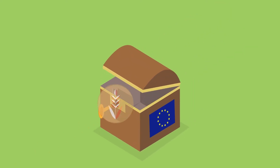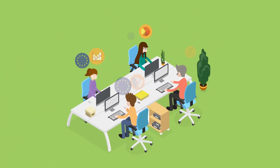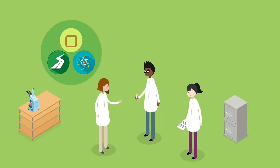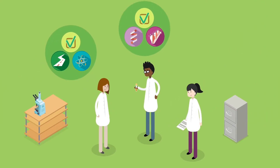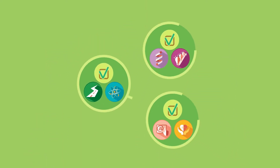Research data produced in the European Commission is powerful. It ensures that EU policy is based on reliable evidence and helps researchers verify and build on results from already existing work. It makes sense for that knowledge to be easy to share.